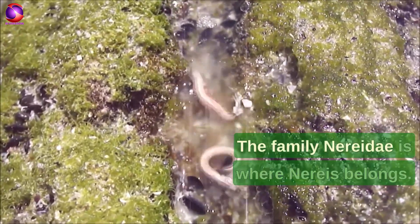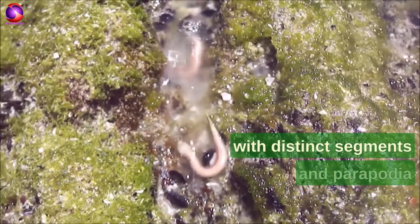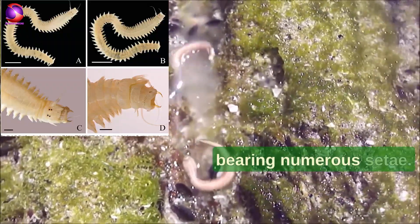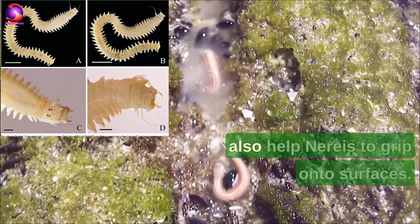The family Nereidae is where Nereus belongs. This family is made up of cylindrical worms with distinct segments and parapodia bearing numerous setae. These setae are bristle-like structures that aid in movement and also help Nereus to grip onto surfaces.